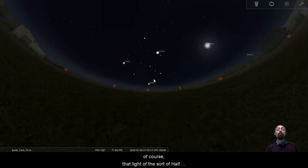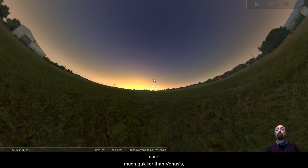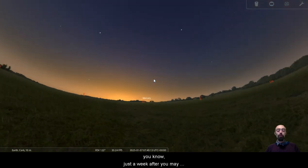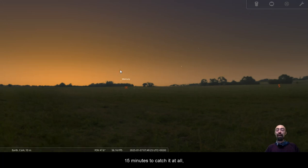That light of the sort of half moon will go as we come up to morning time. Mercury's motion around the sun is, of course, much quicker than Venus's. We can see there it's already — just a week after you may have seen it quite easily on New Year's Day morning — only about 10 to 15 minutes to catch it at all.